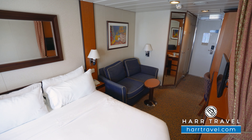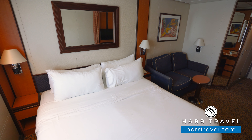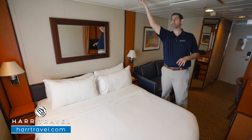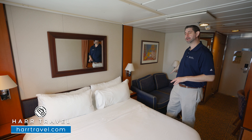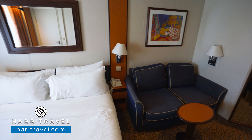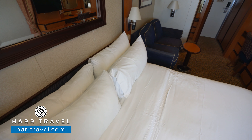Here you'll find the Royal King bed configuration. It can separate apart into two twins if that's your preference. You'll have the ability to have the twin beds here and a Pullman bed up above. If that comes down, you can have a third bed and oftentimes even a fourth right here as well. You've got nightstands on either side with drawers where you can tuck things away, reading lamps so you can read in the evening.